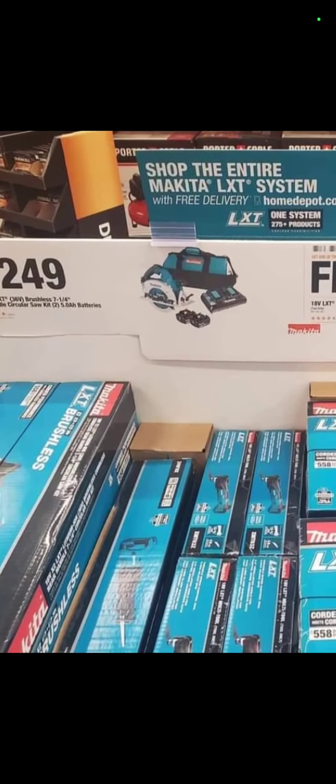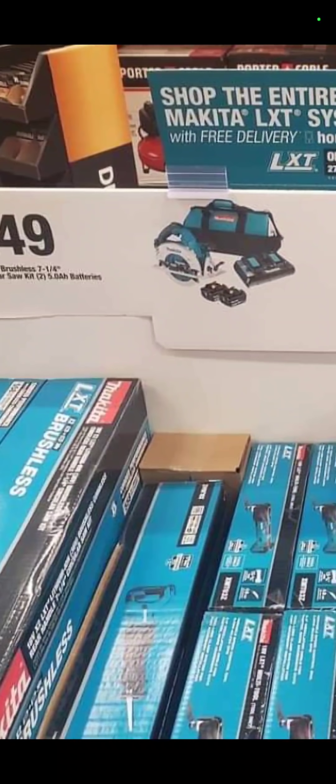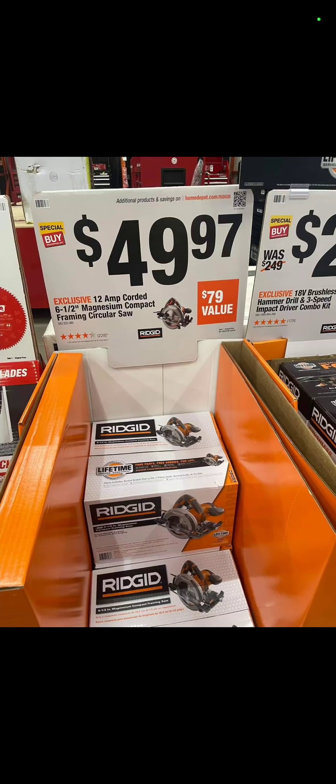Some of the new promotions on Makita at Home Depot: you buy this kit for $249 — which is a circ saw, two batteries, charger, and a bag — and you get a reciprocating saw or an oscillating tool for free. The Rigid 12-amp, 6-and-a-half-inch framing circ saw is $49.97.